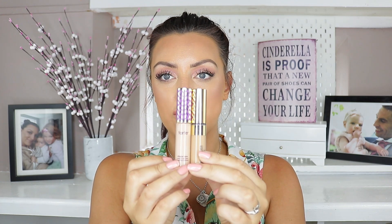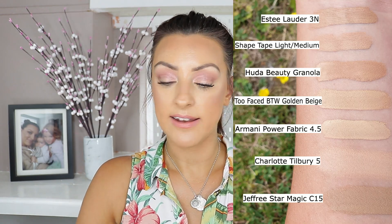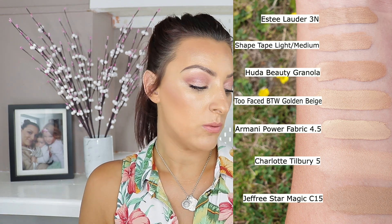The packaging feels nice and heavy and looks like a decent solid size. It very much reminds me of the Shape Tape — very similar size and shape, everything about it. I picked up the shade 3N, which is a medium neutral shade. I'll show some comparison swatches on screen. The closest in shade was probably my Huda in Granola; Shape Tape in Light Medium wasn't too far away, and the Jeffree Star in C15 was similar but with a slightly different olive undertone. For reference, I'm currently wearing Laura Mercier's Flawless Lumiere Foundation in the shade Suntan, and in summer I usually use Cashew in the Double Wear Foundation.